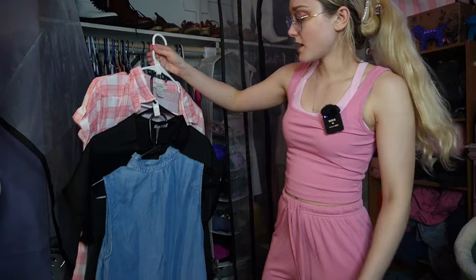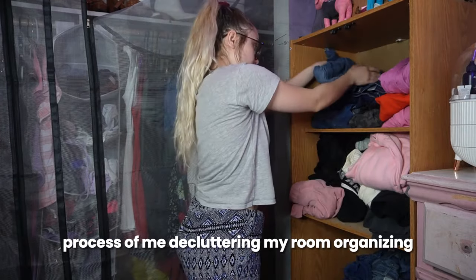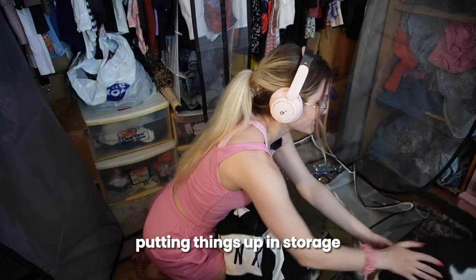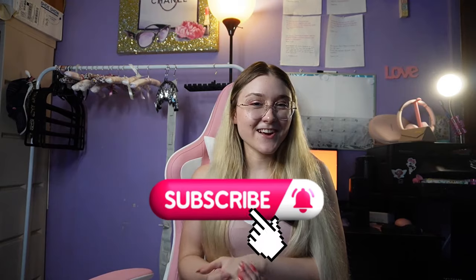That was all my storage and organizing items I got from Temu this time. If you'd like to see the whole process of me decluttering my room, organizing it, and putting things in storage, I'm going to have a video sometime — I'll have the link somewhere over here when I do. If you liked any of the products in this video, I'm going to have the links down below. Like the video, subscribe, and I'll see you next time. Bye!